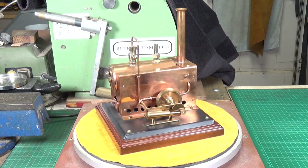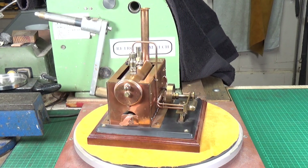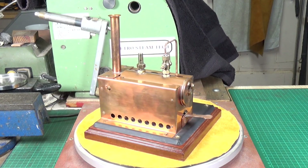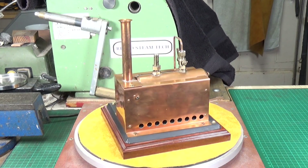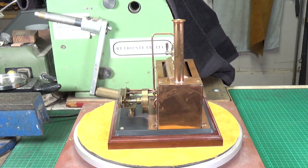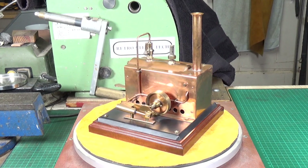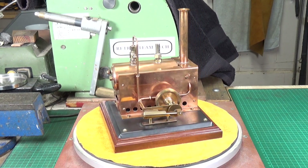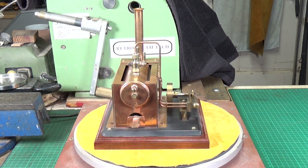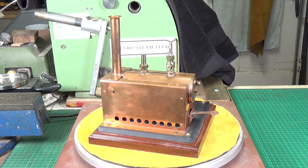This video has a bit of a story behind it, and it's not actually about this engine — well, not directly. This beautiful, mainly copper model steam engine I picked up on eBay about 12 and a half years ago. The auction was on the 27th of September 2010. This is a truly superb scratch-built engine — the workmanship is just fantastic.